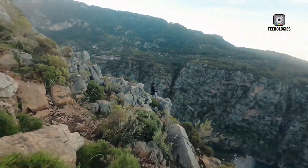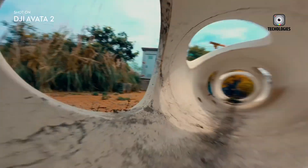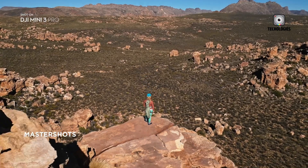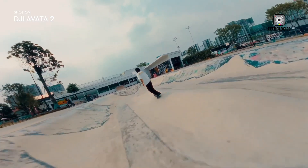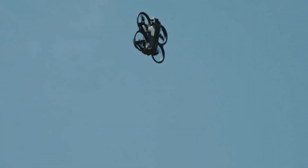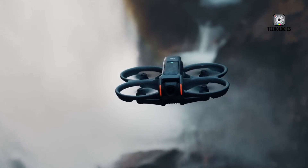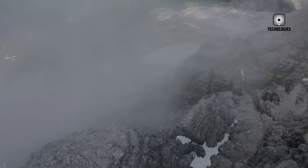The DJI Avata 2 won over a broad audience by blending the thrill of FPV flight with the ease of use typically reserved for DJI's mainstream drones. It was a rare hybrid, capable of high-speed immersive maneuvers while still being friendly to pilots new to the FPV world. The Avata 2's smart flight features, decent camera, and compatibility with DJI's goggles and motion controller made it both powerful and accessible. Now, the DJI Avata 3 appears poised to build upon that strong foundation with meaningful upgrades. Based on rumors and leaks, DJI isn't simply refreshing the Avata 2 with cosmetic changes — they are preparing a deeper evolution, possibly with a similar price point estimated around $1,199 to stay competitive within the premium FPV space.